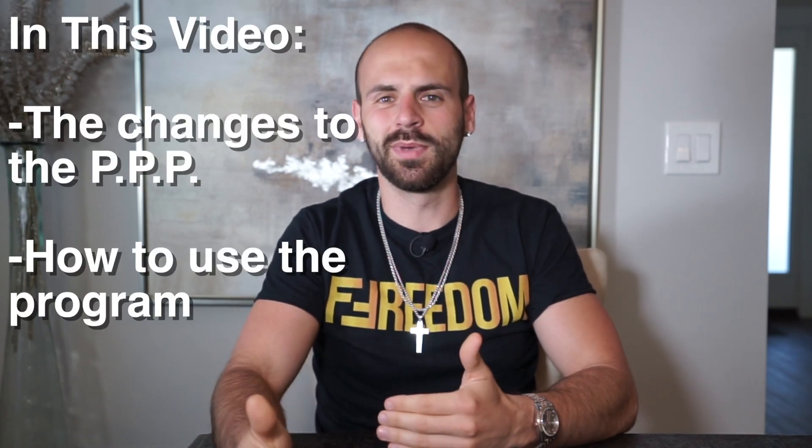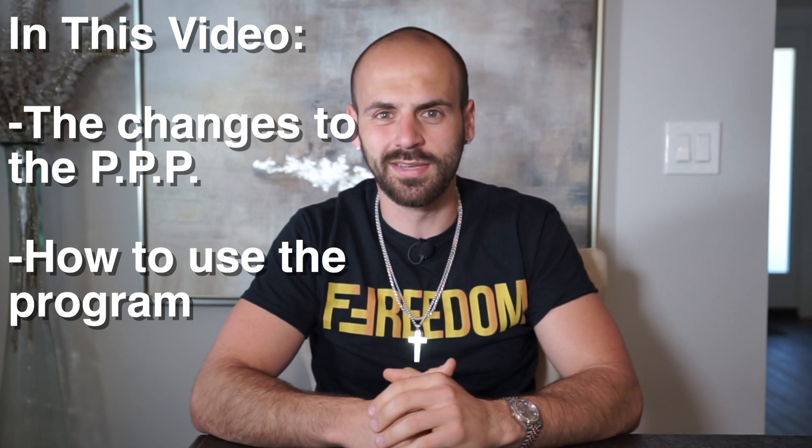Recently, earlier this week, they released an update to the PPP program and President Trump officially signed that into law. These updates can massively affect small business owners. A lot of the changes are for the benefit of small business owners because in the PPP program, it can be a forgivable loan — meaning you don't have to pay it back if used the proper way. That's what we're talking about today.